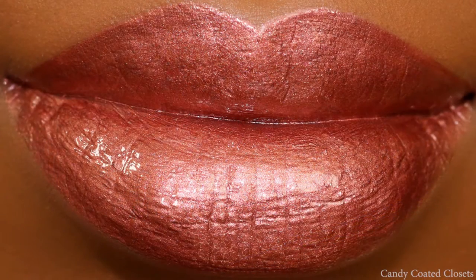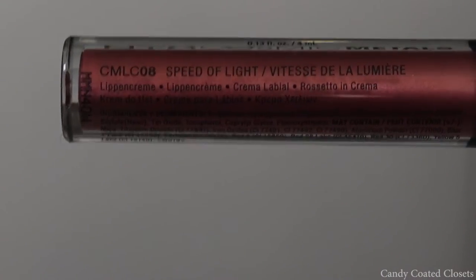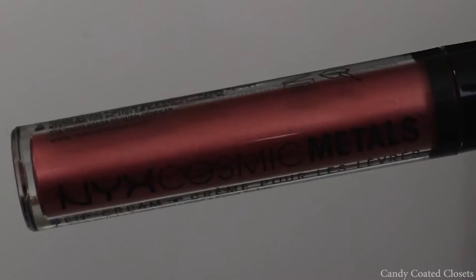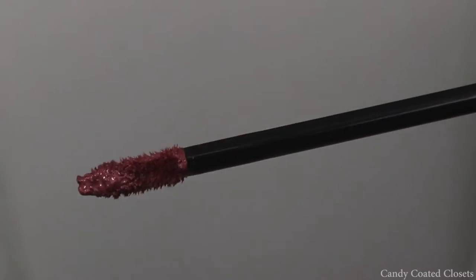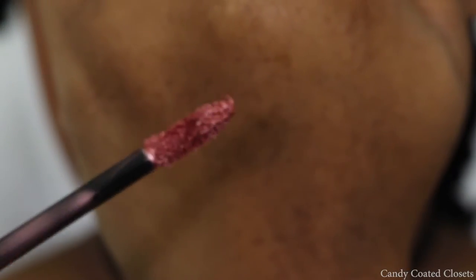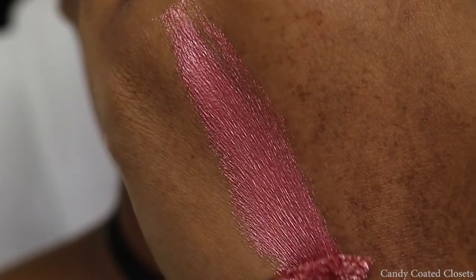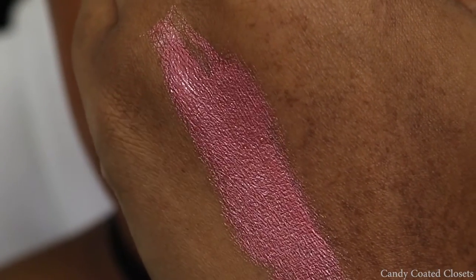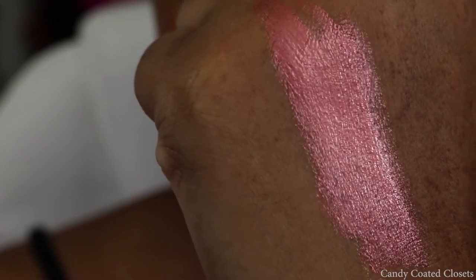I really quickly wanted to show you the NYX Cosmetics Cosmic Metals Lip Cream in the color Speed of Light. This is like a rose gold metallic and it kind of goes on like a gloss, but it's a little bit thicker like the liquid lipstick lip creams. With this you get about 13 ounces and I believe it's $7.49 on Ulta.